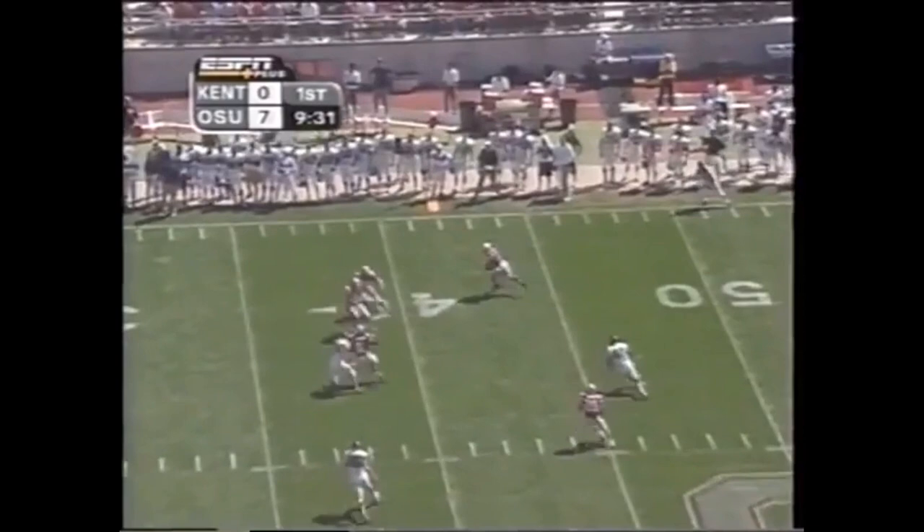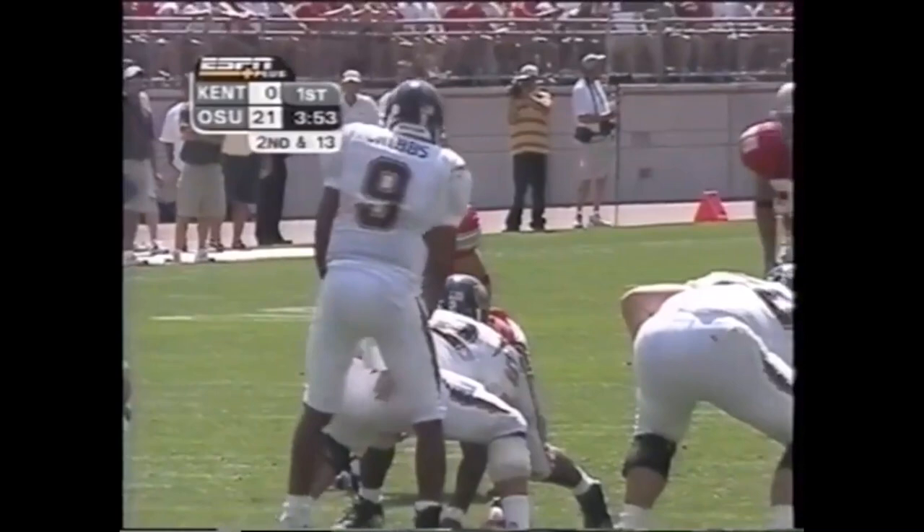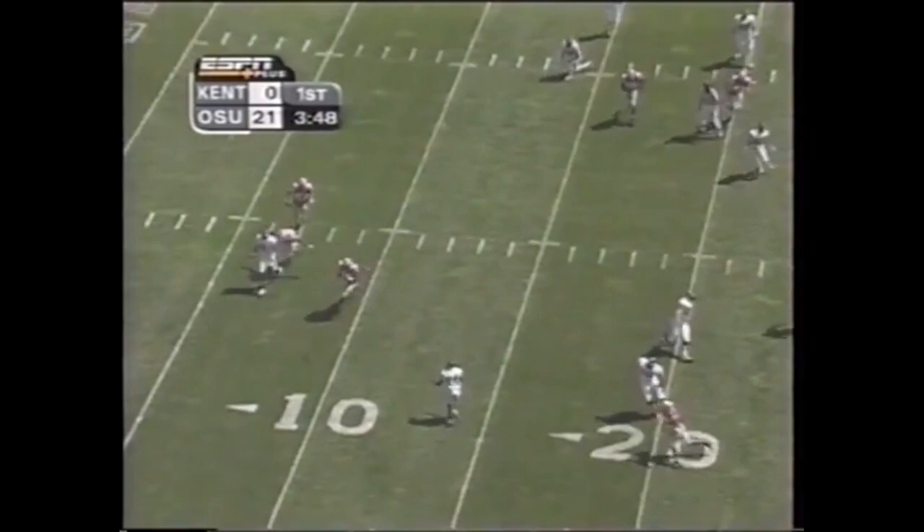Out of the shotgun — cribs to his left, fires it downfield, overshoots, picked up — it's Doss! At the 30, lot of green in front — 20, 10 — Doss is taking it in for the touchdown! Second and 13 for the Golden Flashes. Straight drop this time, and there's the pressure again — Buckeyes all over the Golden Flashes. Second down and seven now.